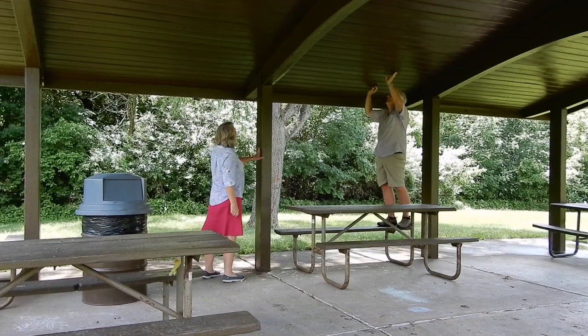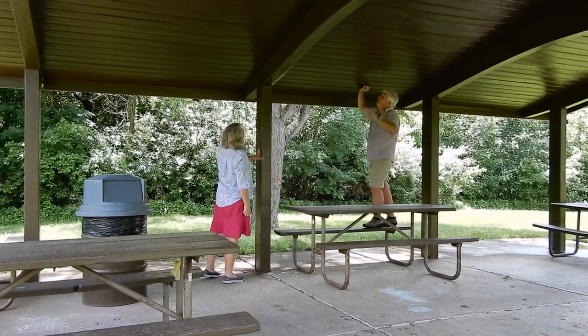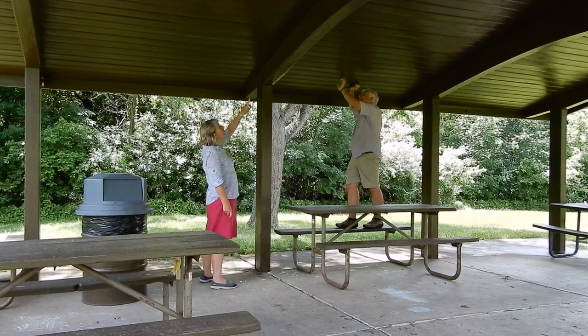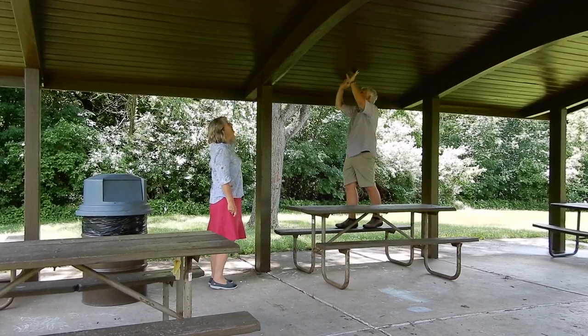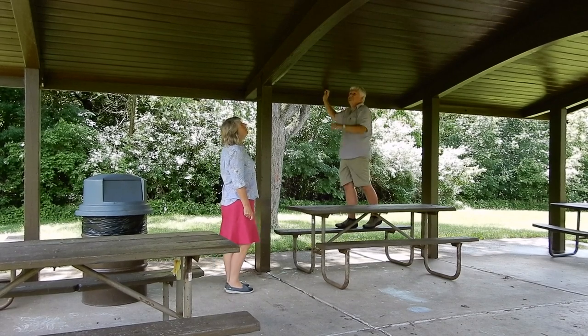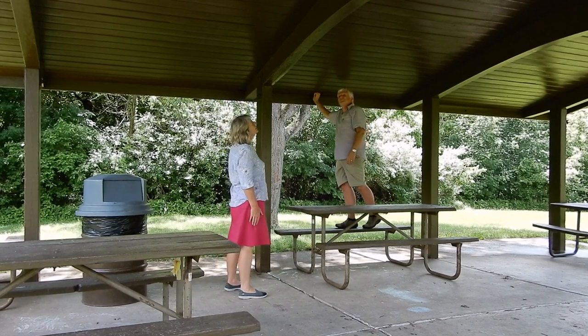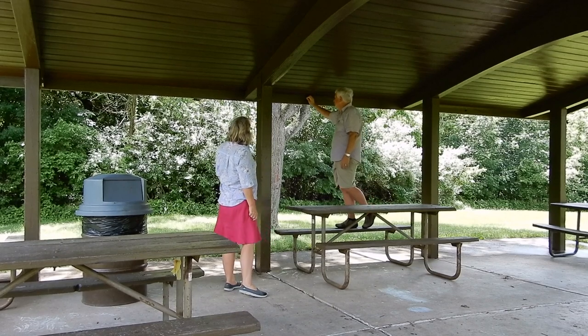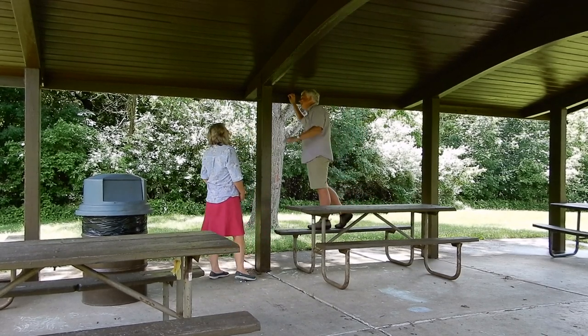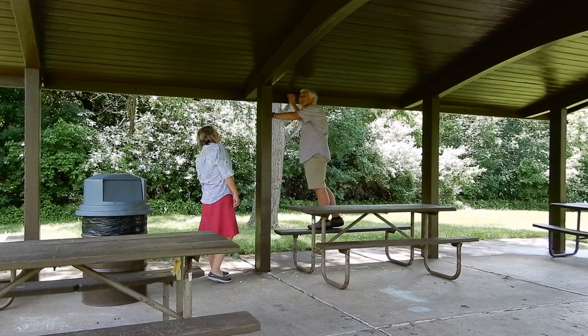How are you going? No luck so far. I'm getting near the end of this section. I'm just looking up the top here. Nothing looks out of place. It's too neat, isn't it? It is. The whole structure is too tidy. There's just nowhere to put the thing away. That's okay, just keep looking. We might find it.